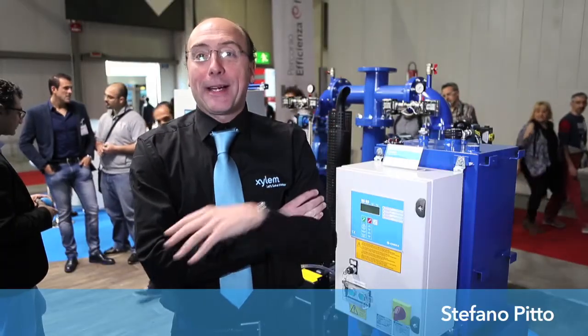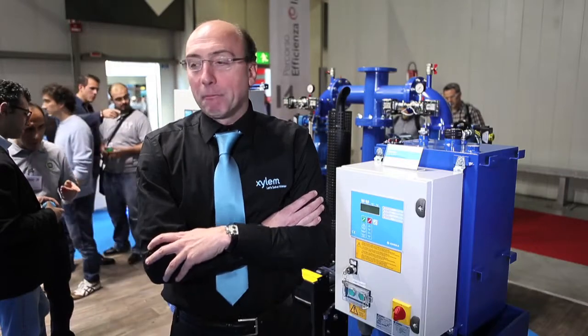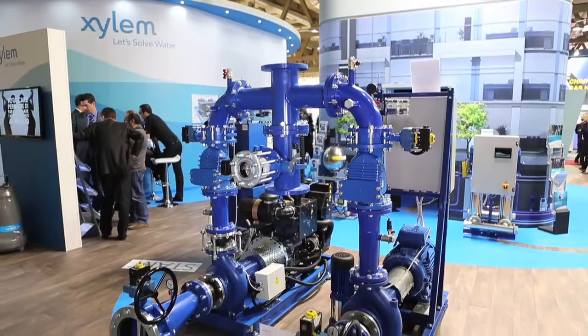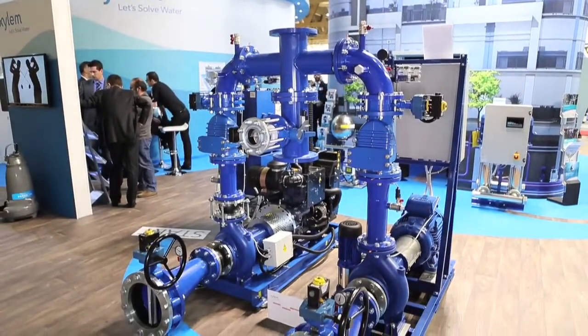Behind my shoulder here is a Fire Set according to the European standard. It's one of the best products that you have in the product-boosted set portfolio. It is according to the European standard for the sprinkler system.